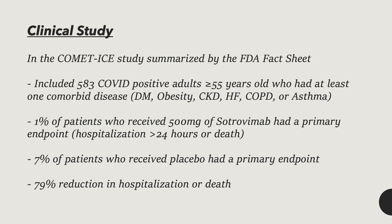One clinical study that involved sotrovimab, specifically the COMET-ICE study, which was summarized by the FDA fact sheet, included 583 COVID-positive adults who were 55 years of age or older, who also had at least one comorbid disease that included diabetes, obesity, chronic kidney disease, heart failure, COPD, and asthma.